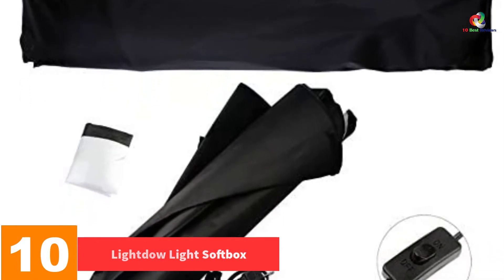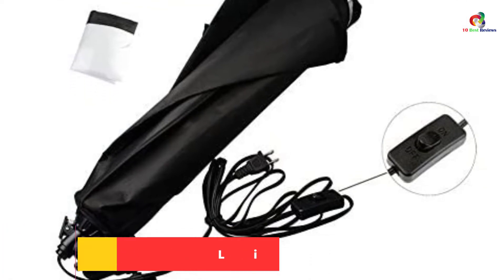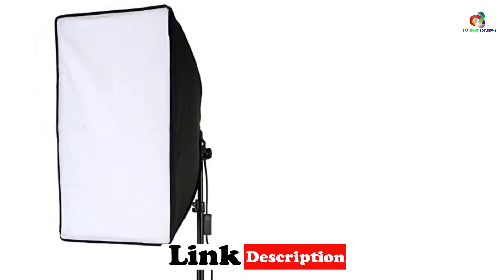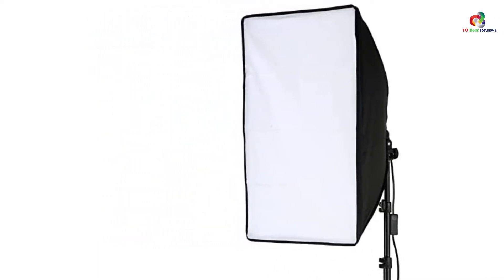The LightDao Light Softbox is one of our recommended items for a good reason. This product is perfect for taking large objects and portrait photographs. It comes with a 9-foot-long cable, as well as a screw socket, so it should be ready to go in just minutes. With this softbox, you can minimize shadows and any internal lining. As a result, your photo quality is always impressive and professional.